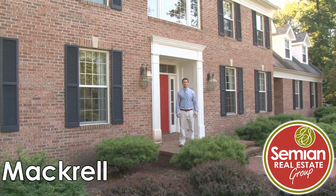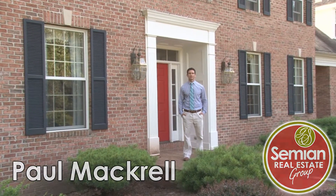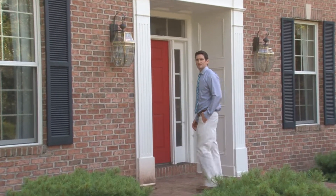Hi, I'm Simeon Real Estate Group Realtor Paul Macro, and welcome to my listing at 11 Farrington Lane in Waverly. Come join me on a tour of over 6,000 square feet of magnificent living space.